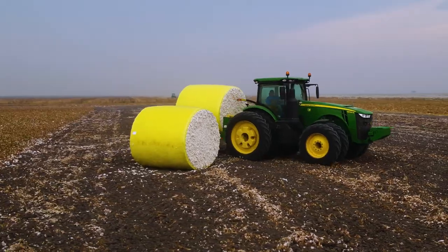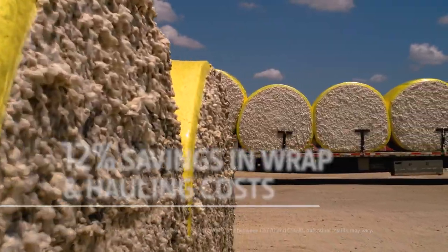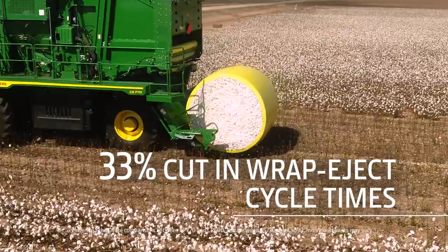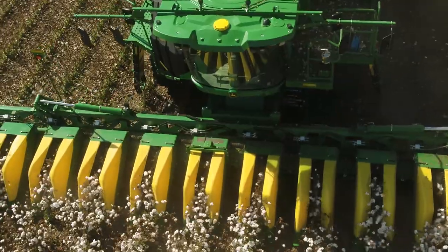Stripper cotton growers can see wrap and hauling costs reduced by up to 12%. The new module handling system also cuts the wrap eject cycle time by one-third, so you can stay at harvest speeds longer, making the most of every minute in the field.